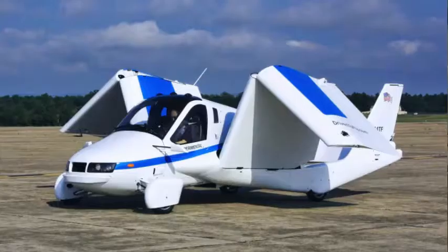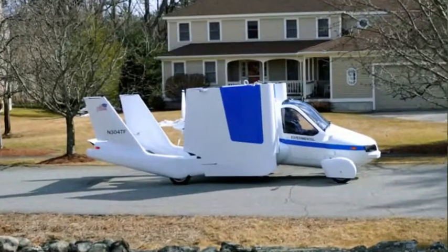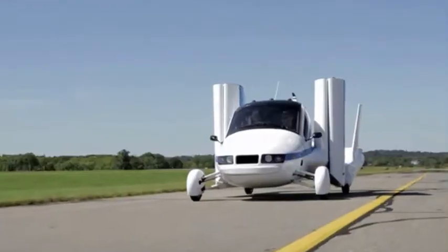Its cargo design cabin can carry up to 635 kilograms. As technology advances, the company intends to make it entirely electrically powered.